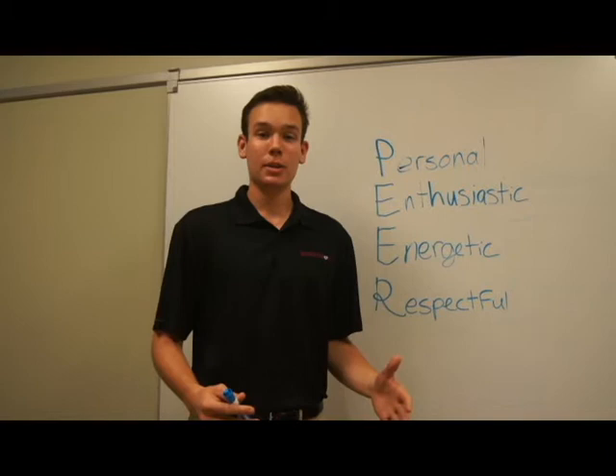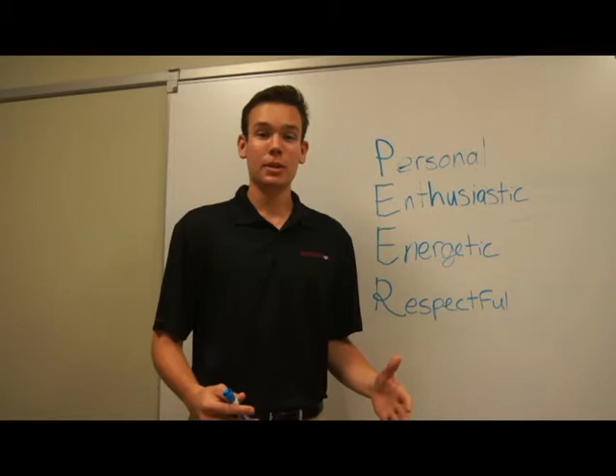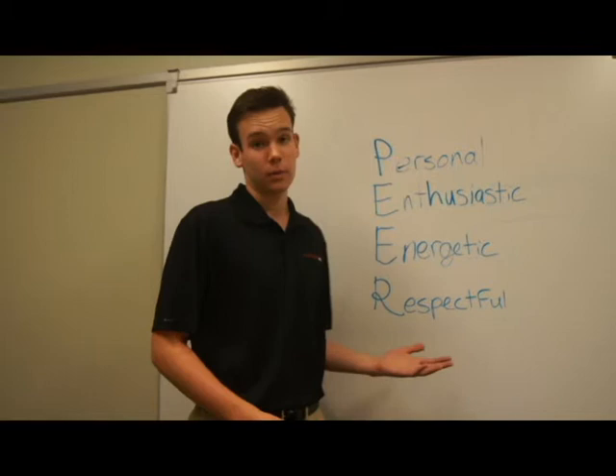Step six is approaching the business. When you're approaching the business, remember the acronym PEER. It stands for personal, enthusiastic, energetic, and respectful. To approach a business with these qualities, the managers will take you more seriously and be more likely to support your cause.